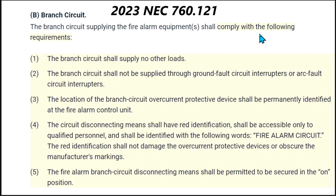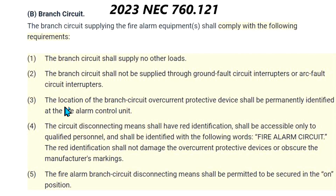The branch circuit supplying the fire alarm equipment shall comply with the following requirements: one, the branch circuit shall supply no other loads; two, the branch circuit shall not be supplied through ground fault circuit interrupters or arc fault circuit interrupters; three, the location of the branch circuit overcurrent protection device shall be permanently identified at the fire alarm control unit.